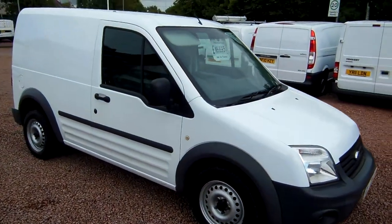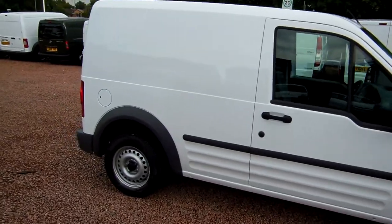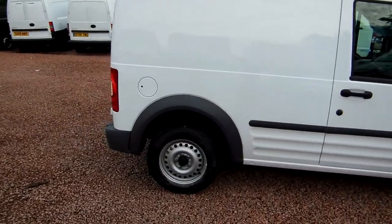Hi there folks, welcome to Clarkson Commercials here in Glasgow. My name's Ryan and I'll just be giving you a quick wee video walk round of one of our sales vehicles today.